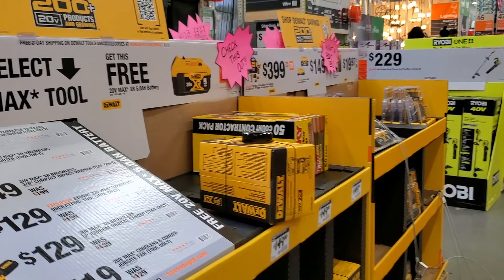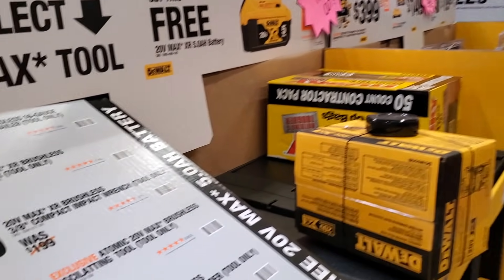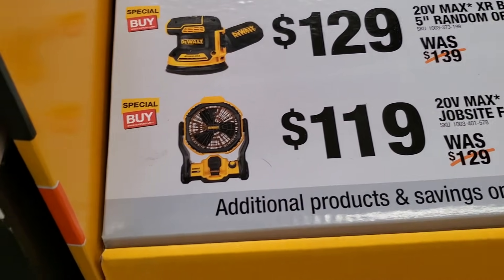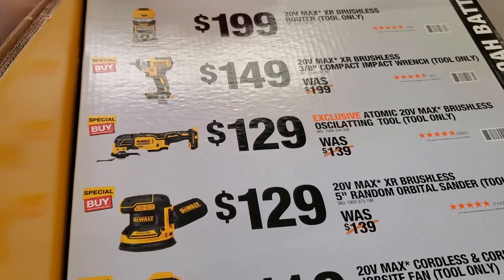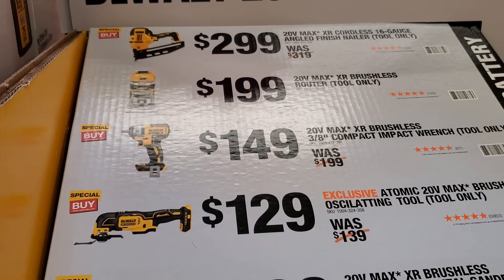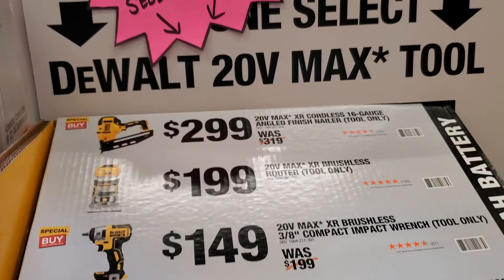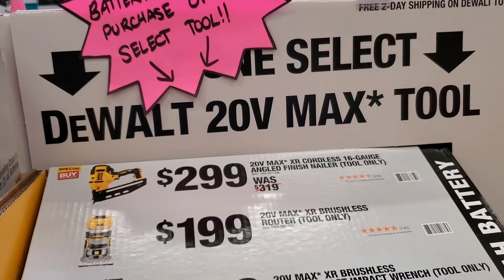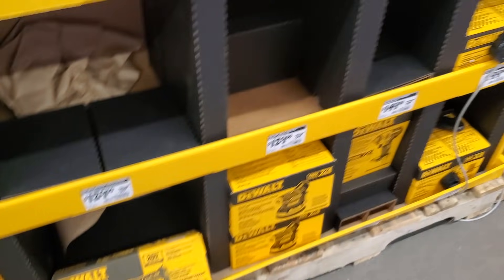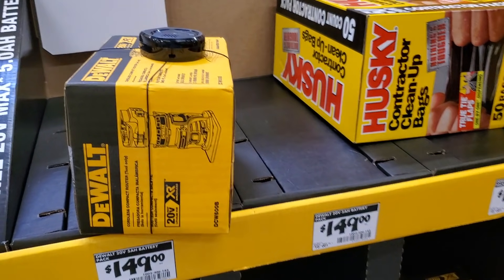Got some Dewalt buy-one-get-one free deals again. If you guys need any of these, make sure you pick them up because these deals are going to sell out — all my Home Depots are pretty much running empty. Everybody's just buying these. You got the sander for $129, the oscillator for $129, the impact wrench 3/8 for $149, the router for $199, and then the finish nailer for $299. Those are all the ones they have left — only a few remaining. That's the router; they only had one left, somebody changed their mind.